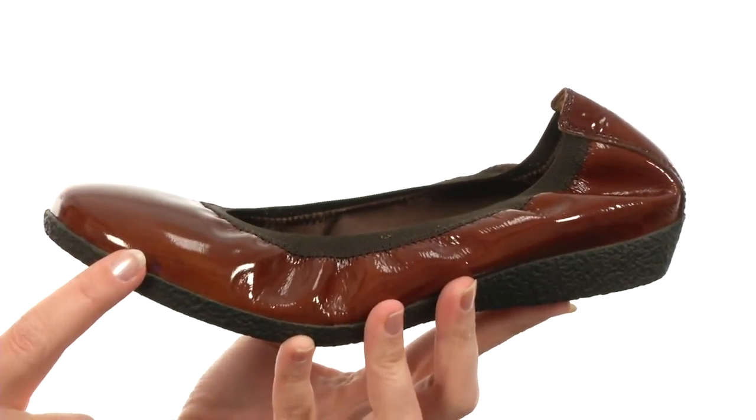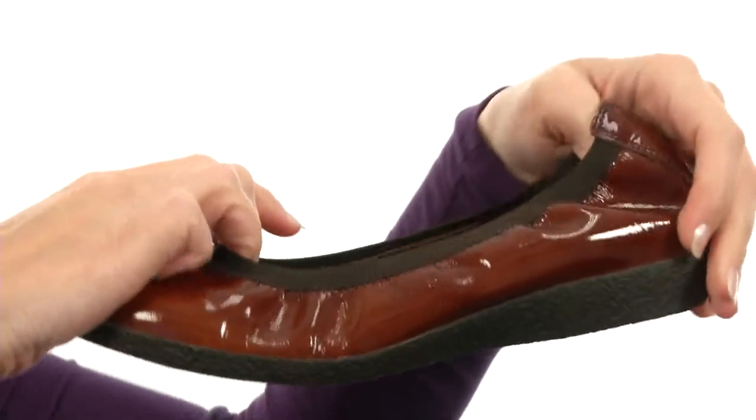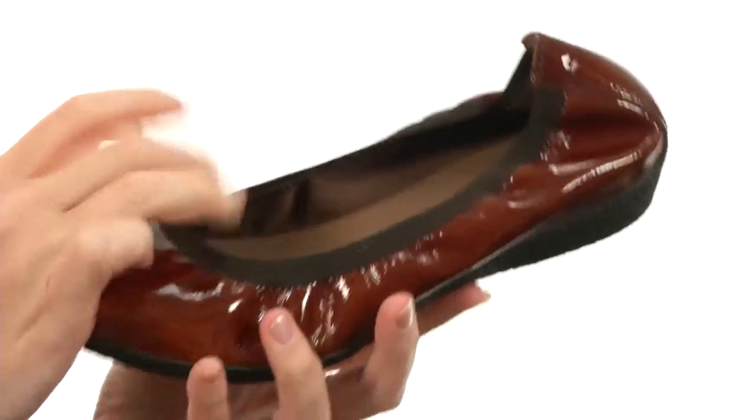with a rich glossy upper that pops, made out of genuine leather. The collar is super stretchy to hug your foot gently with each and every step, and provide you with a perfect fit and easy slip-on.